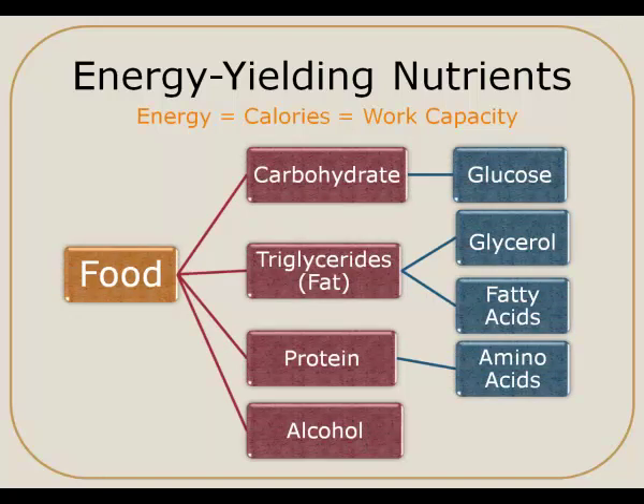When we look at the energy-yielding nutrients, there are basically four compounds that can provide our body with calories or energy: carbohydrates, fat — primarily in the form of triglycerides — protein, and alcohol. Of these, alcohol does provide us calories; however, it's not considered a nutrient since it isn't essential for health, so we won't be looking at a lot of details of alcohol at this point.